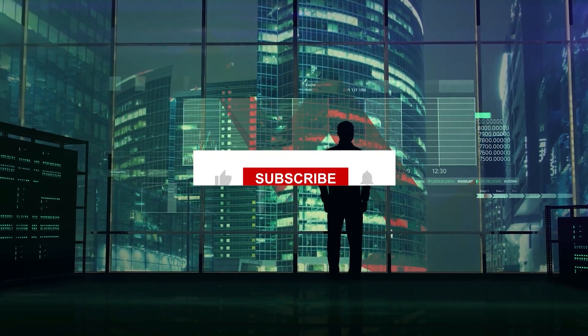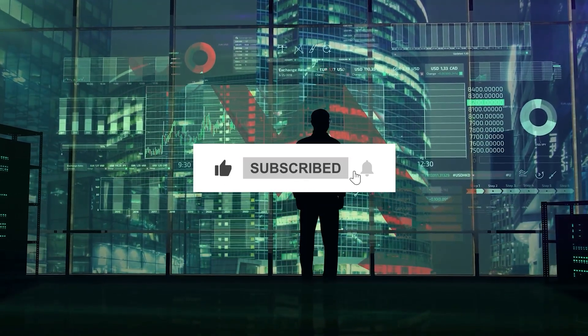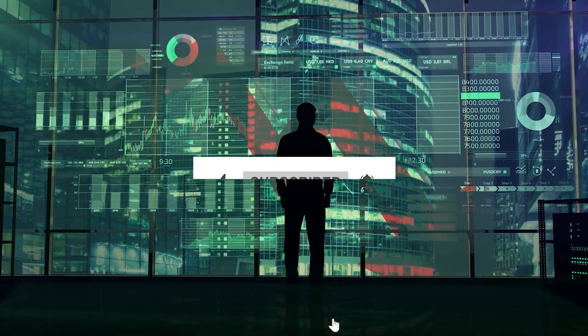Thanks for watching today's video. If you'd like to see more of this type of content, make sure to like and subscribe to the channel. See you next time.